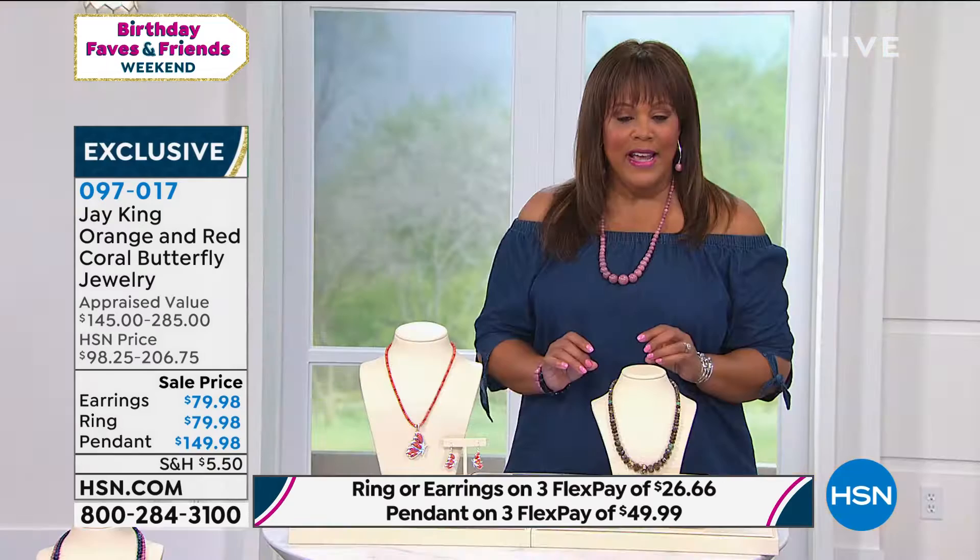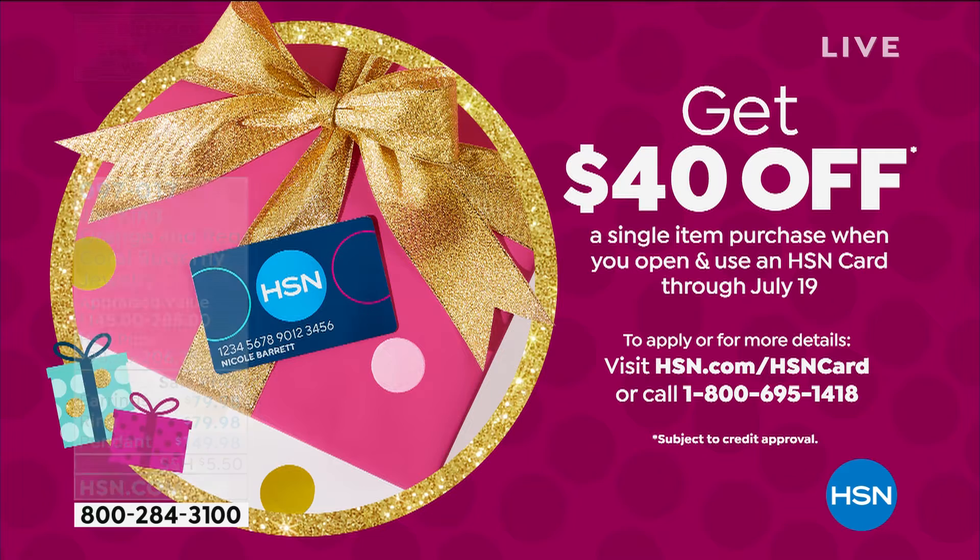I want to remind everybody, you can apply for your HSN credit card today and we're going to give you $40 off any one of these items. Just call the number on the screen or go to hsn.com. Once you get approved, we'll give you $40 — and I think that's a steal.